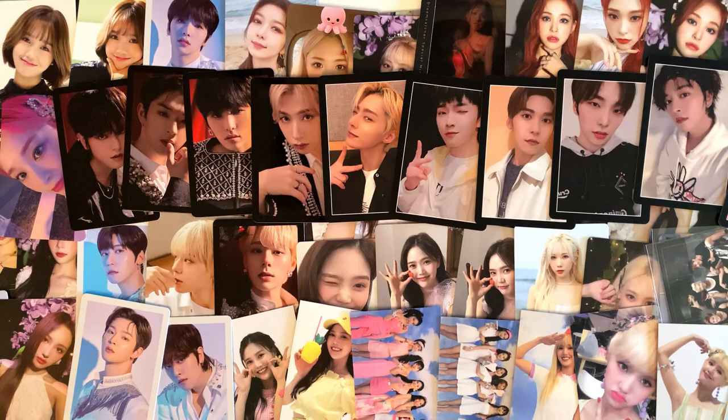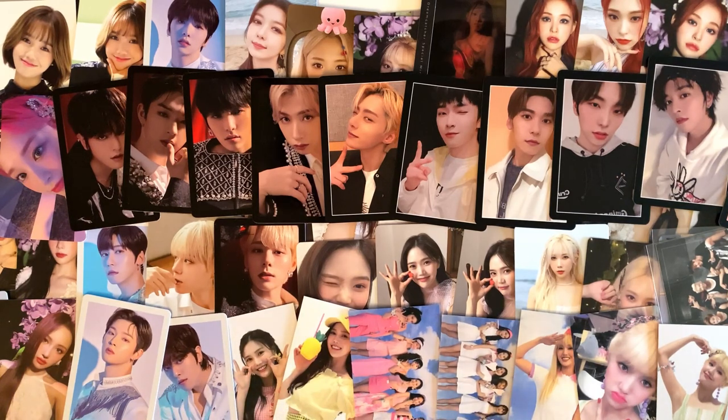Okay you guys, that is actually everything for today. Not as long as my normal hauls, but still a considerable amount of cards. I am very happy with all of these. I know it was a lot of Dream Catcher, but I'm still very excited to have all of these. Thank you guys so much for watching. I hope you enjoyed this video and I will see you in my next one. Bye.